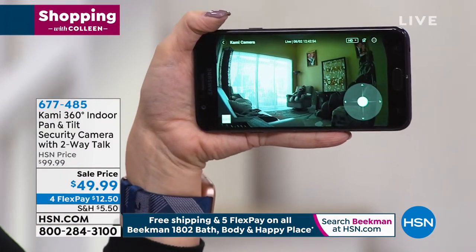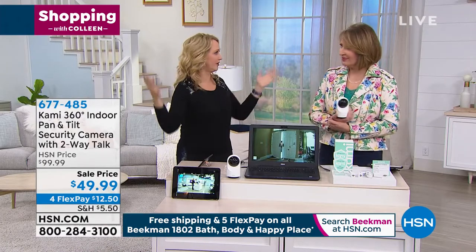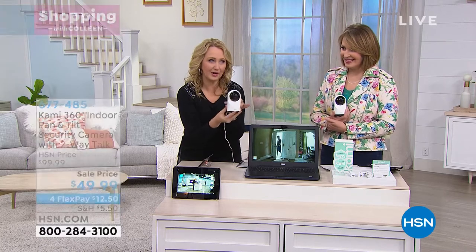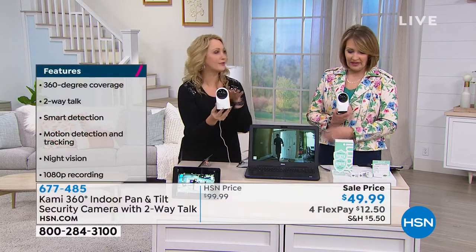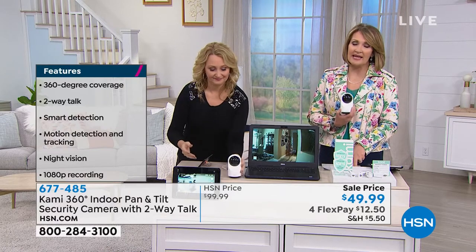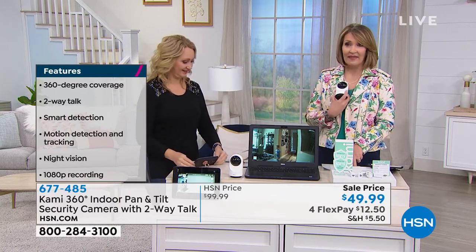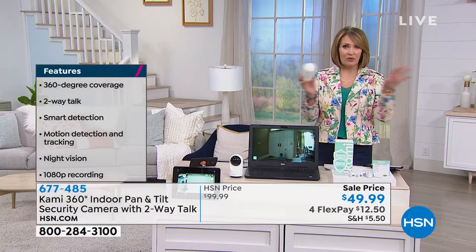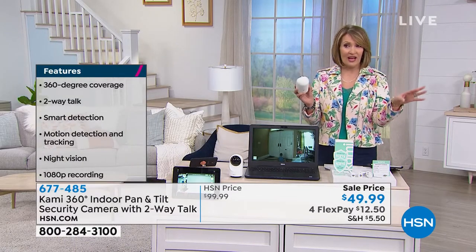It's 1080p full high definition. Instead of aesthetically having all kinds of cameras all over the place, you can conceivably just have this one little camera and it can do it all. For $49.99, get it home and try it out. We have cameras outside taking care of what's going on outside the house — now you get to keep an eye on what's going on inside your house.